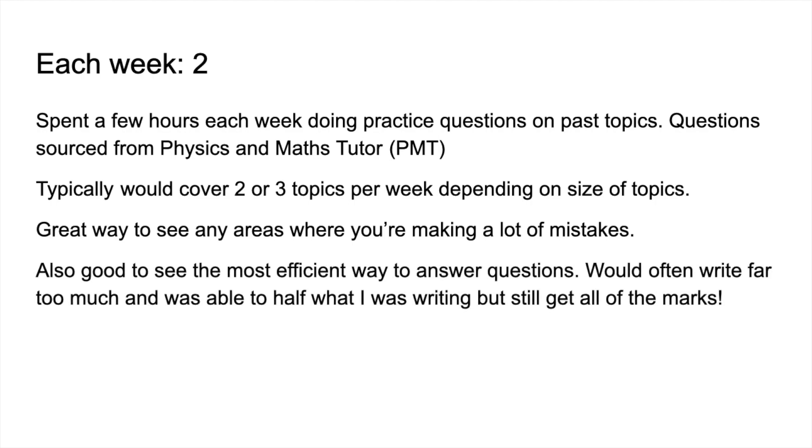She also found practice questions a good way to learn to answer questions efficiently. You might get all the marks, but if it's taking too long you'll struggle in the exam — in papers one and two you've got just over a minute per mark, so you have to know your stuff and work fast. Doing past exam questions with mark schemes is a great way to see an efficient way to answer, even when you can already do the questions.